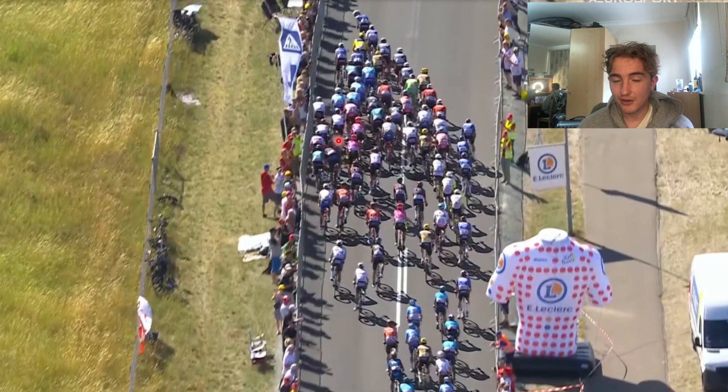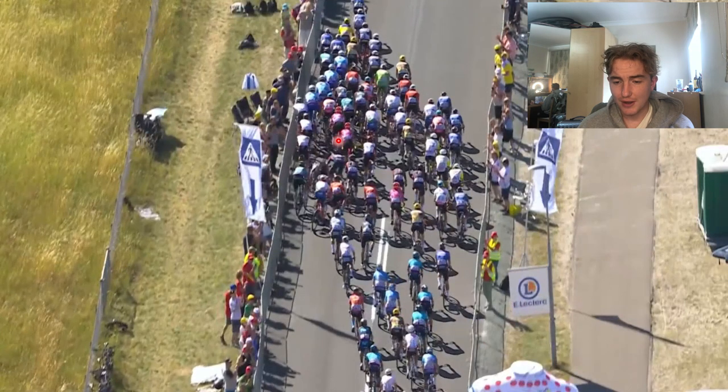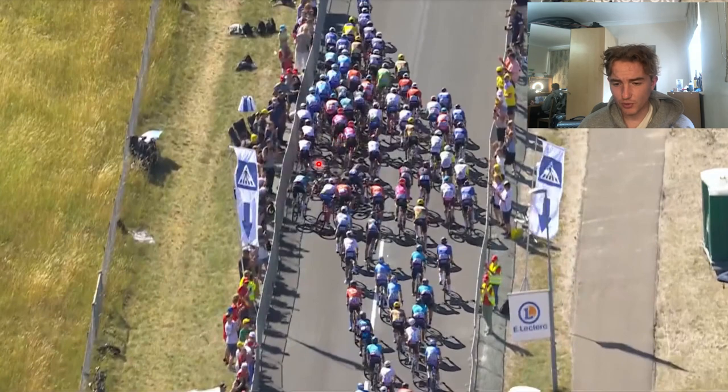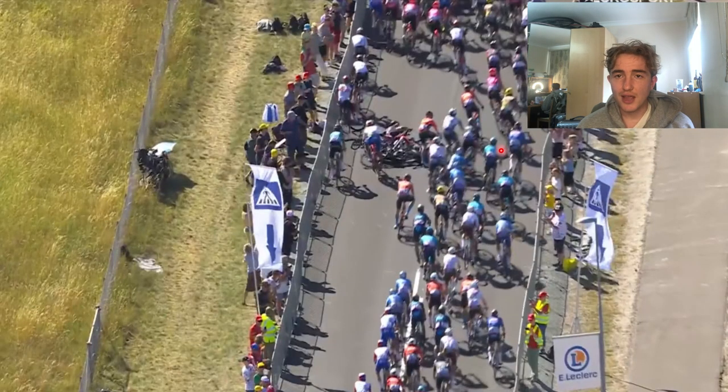If the Ineos rider hadn't ridden that close to Seneschal it wouldn't have happened, and if Seneschal also hadn't clipped the wheel ahead it also wouldn't have happened. But these things do happen in racing — it is what it is. The chaos spread across the road, and by the end of it basically everyone was stuck because there was nowhere to go. That was basically just how this crash unfolded.